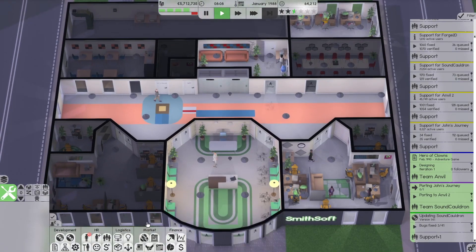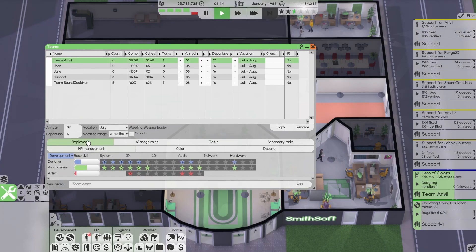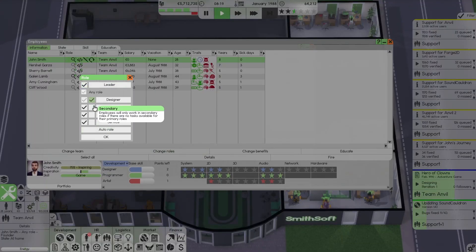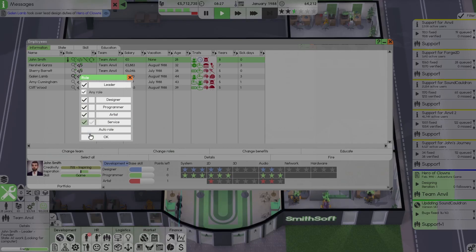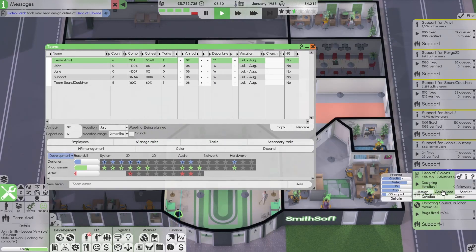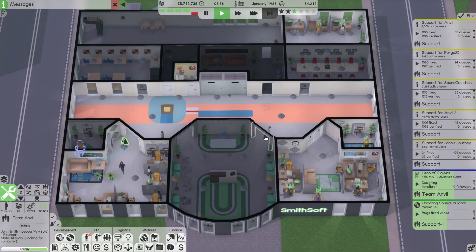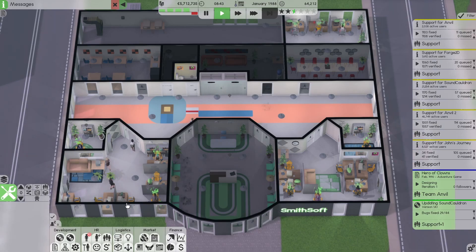Speaking of the meeting room, we will have to adjust the teams in order for the room to be used. Team Anvil employees: John, you are now leader, and the rest is secondary. If I remember correctly, they will go on meetings sometimes. No crunch phase.